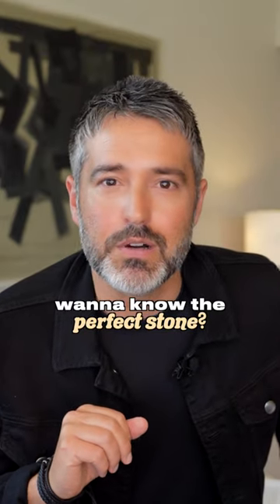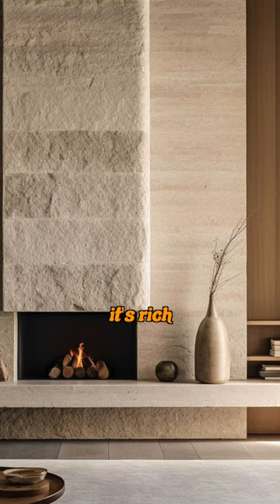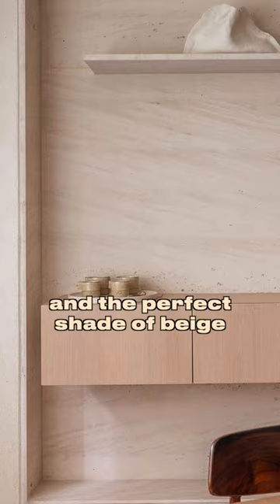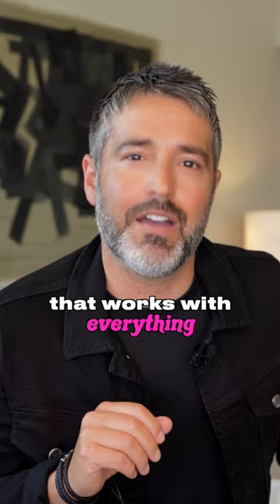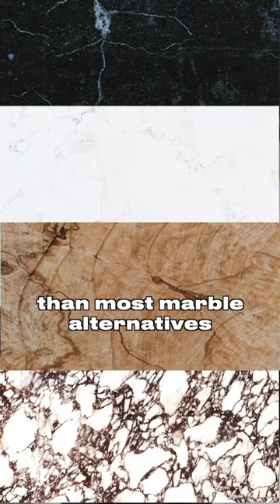Want to know the perfect stone? It's limestone. It's been used by builders and designers for centuries, and with good reason. It's rich and the perfect shade of beige that works with everything. It's stronger, less porous, and more budget-friendly than most marble alternatives.